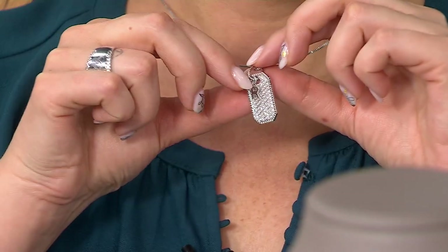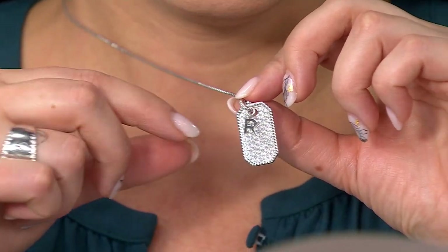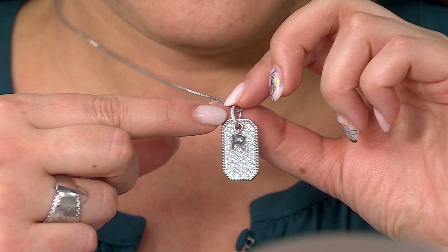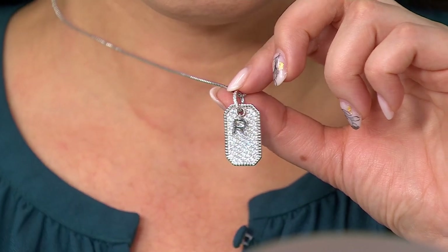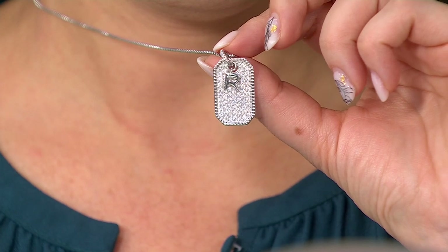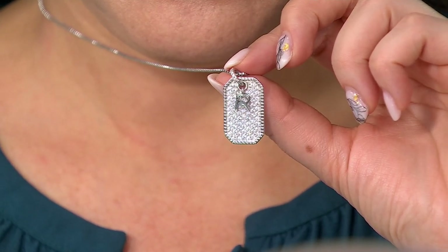It is just fabulous with 78 stones. It has a bail that is also done with stone — so if the bail is backwards you'll see shiny, but you have it correct in the front. Then you have a shiny polished letter, A through Z in most cases. It runs a little over an inch long and is 1.45 carats.